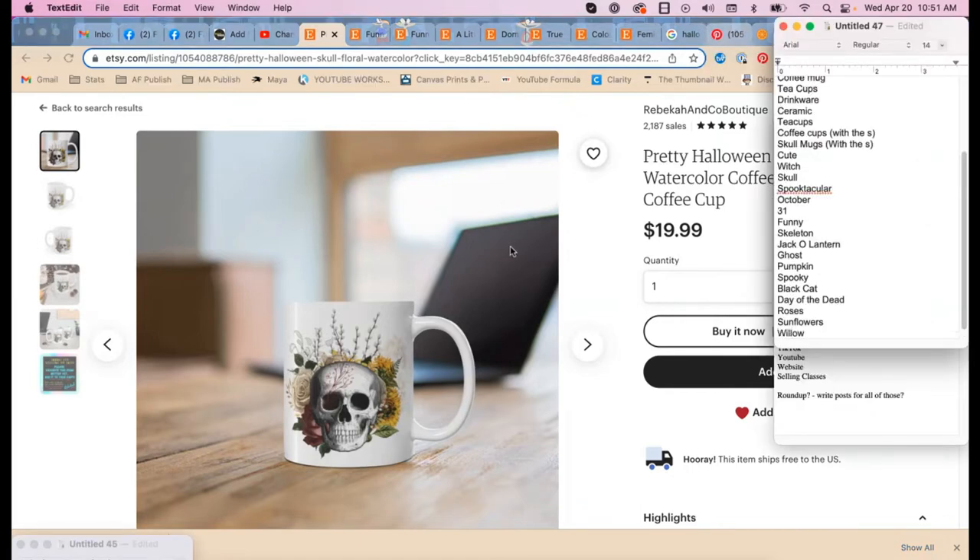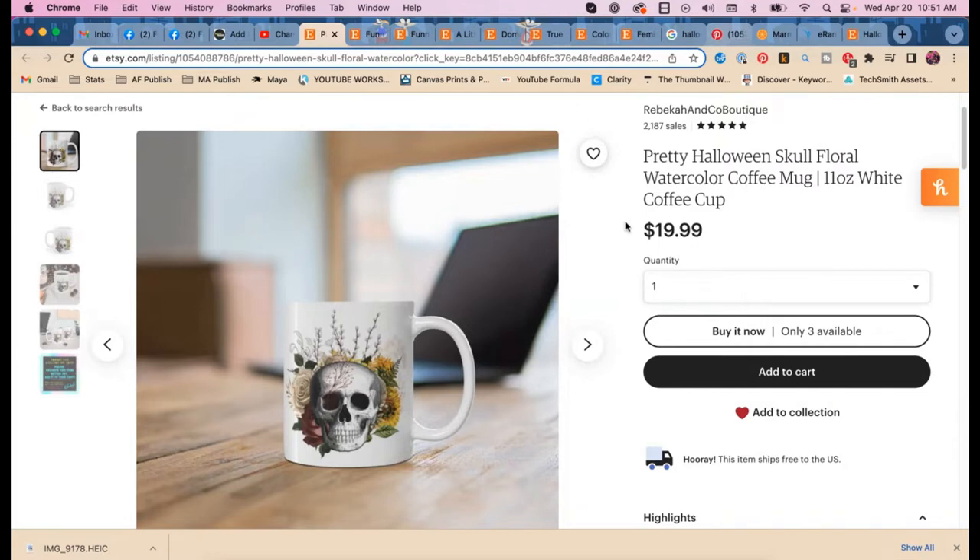Let's talk about the elephant in the room. I don't believe in making your title just 'pretty Halloween skull mug coffee mug' and then shoving everything else into your tags. Etsy has at different points specifically said they'd like a very short title with extra stuff in the tags — but I say if they give me the room, I'm going to stuff as many keywords as I can into the title.